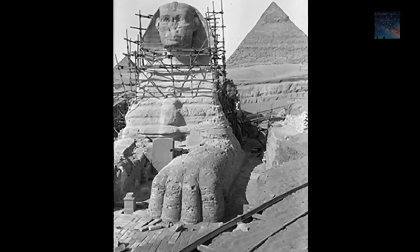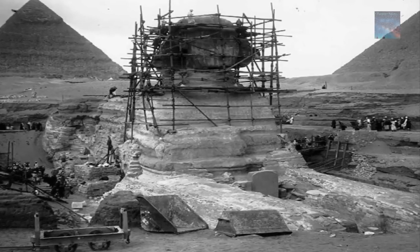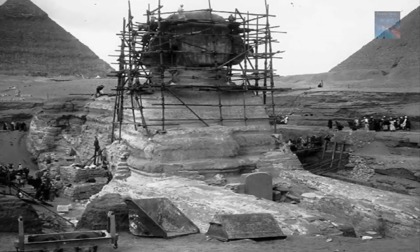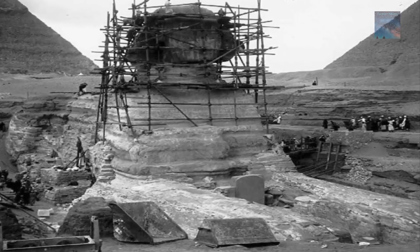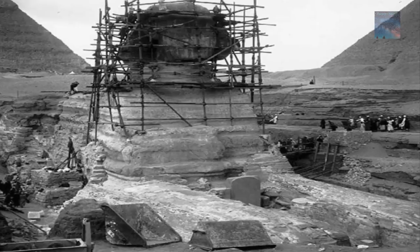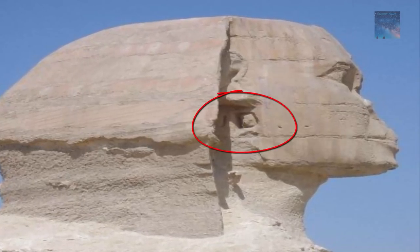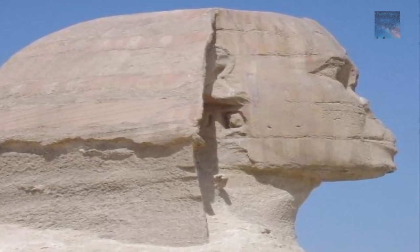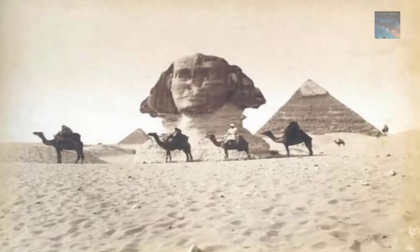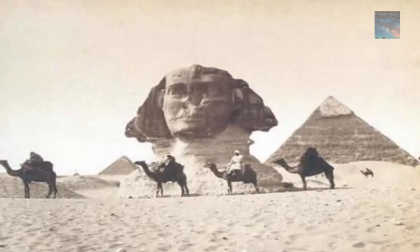Did you know there was an ancient grotto at the side of the Sphinx? During restoration of the ancient wonder, it was covered up by a thick heavy iron trap door and covered by limestone blocks as if it had never even existed. Our curiosity as to what lies beneath the Egyptian monument has not dwindled throughout the ages, despite clear attempts to either steal or cover up the ancient history of the Giza Plateau.